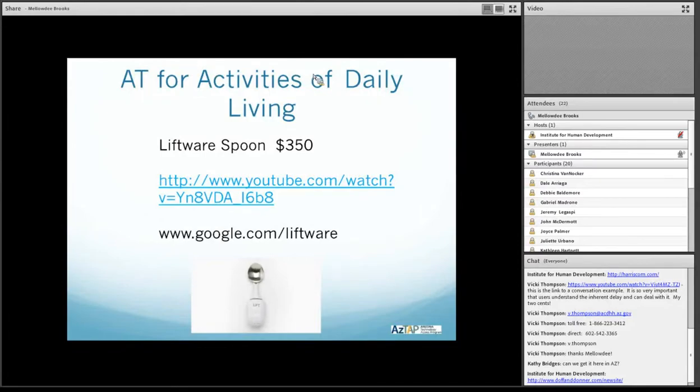Another product we have, still in activities for daily living, is the Liftware Spoon. It's $350. It's a device that helps people with tremors eat. So if you have essential tremors, Parkinson's, or something like that, it's sometimes hard to independently eat. Let's take a look at the video.